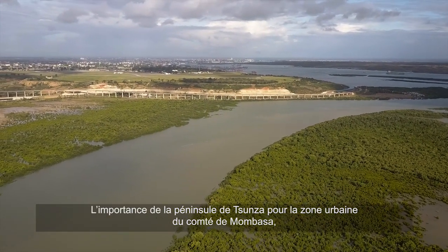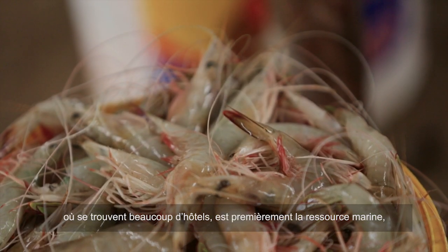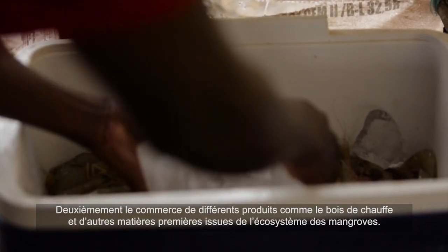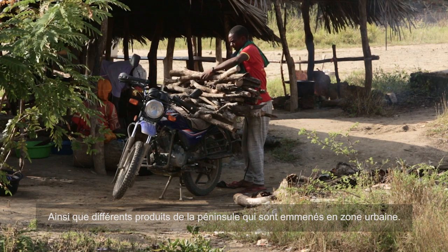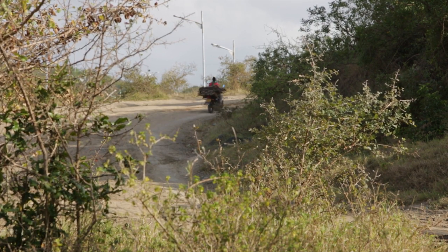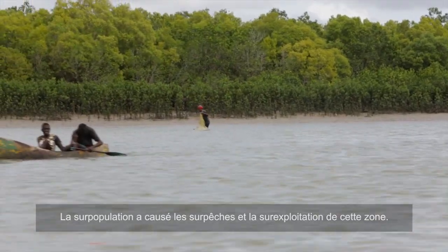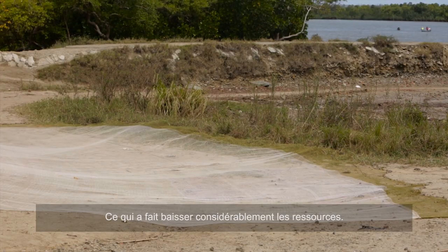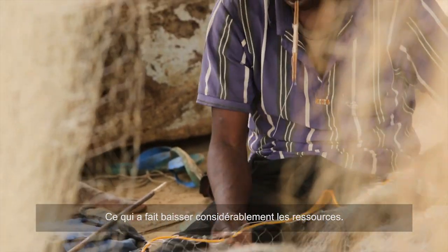The importance of the Tsunza Peninsula to the urban area of Mombasa County, which has a lot of hotels, includes fish production, especially prawns, which are prominent and favourable marine food to the hotels, as well as transactions of other businesses like fuel wood and building materials from the mangrove ecosystem, and agricultural products from the Tsunza Peninsula taken to urban areas. However, over-increase of population growth has made this area subject to over-fishing and over-harvesting, making the resource base nearly depleted because of that over-population.